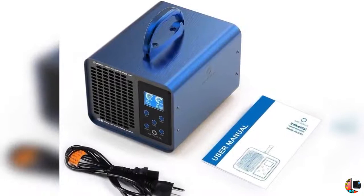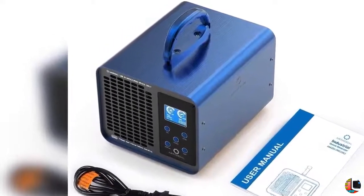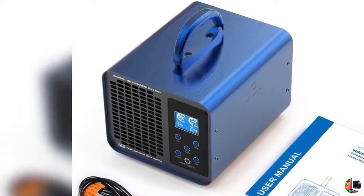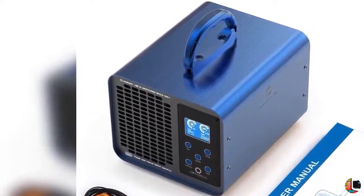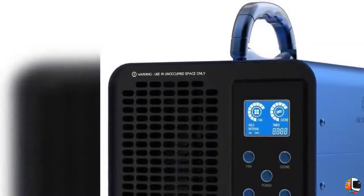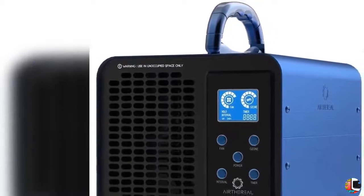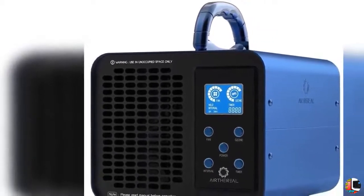12-24 hour cycle mode. Activate the interval function to allow your MA10K Prodigy to run half hours in every 12-24 hours. This could free you from daily settings for ozone treatments. Start the unit when the room is unoccupied and it will automatically begin to work at the same time every day or every half day.